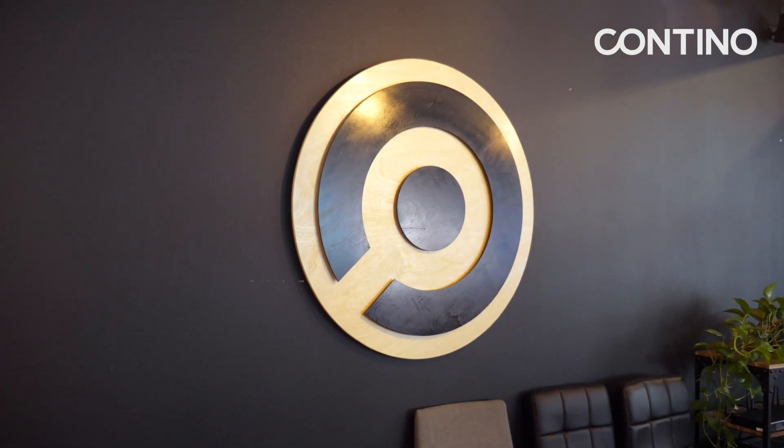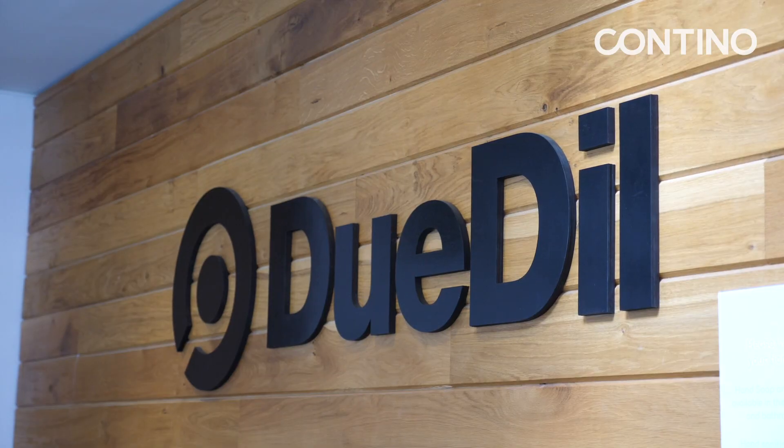Doodle is a predictive company intelligence platform that links billions of data points to tell a story behind every business. We have ambitious plans to expand internationally and we were limited by the infrastructure and technology that we had in place at the moment.